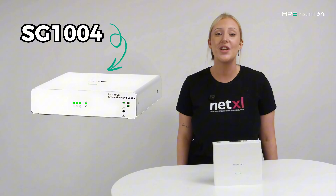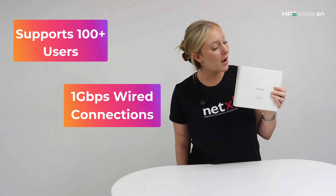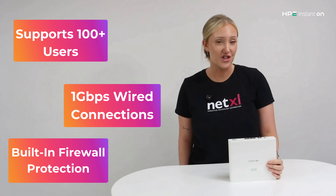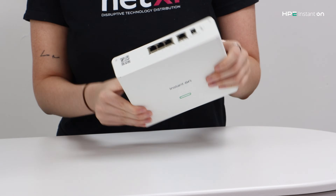Let's start with the SG1004. This one's ideal if you've got a smaller office. It supports about 100 users, gives you 1GB per second wired connections, and includes built-in firewall protection. One big plus is site-to-site VPN support, so if you've got two locations, you can link them securely over the internet. And setup is simple, so you don't need to be a network expert to get it running.